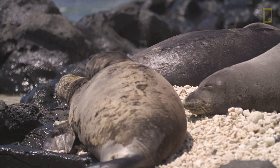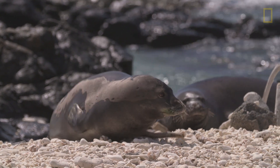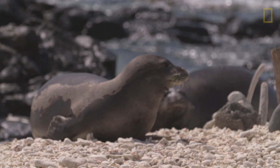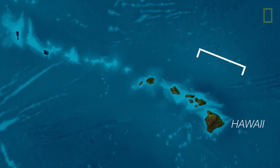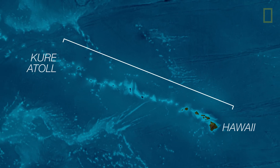There are between 1,200 and 1,300 Hawaiian monk seals left. They live exclusively in Hawaiian waters, ranging from the Big Island at the southernmost end of the archipelago all the way out to Kure Atoll at the end of the Northwestern Hawaiian Islands.